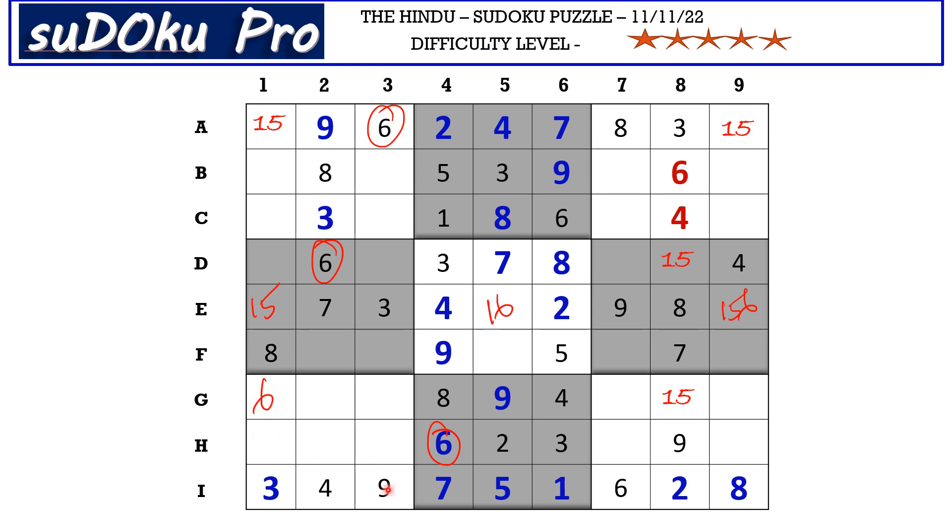This 9 in column 3 and 9 in F row blocks these three cells, so 9 goes here in D1. Now there are only three empty cells and the missing numbers are 2, 4, and 7. There is 2 and 4 blocking this cell, so H1 takes 7. Now 2 and 4 go in these two cells. There is 4 blocking from C row, so C1 takes 2 and B1 takes 4.